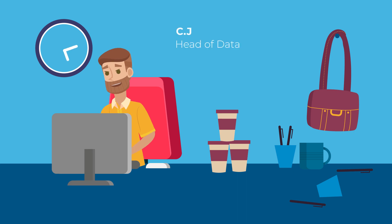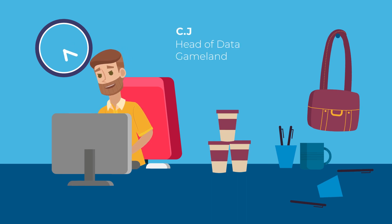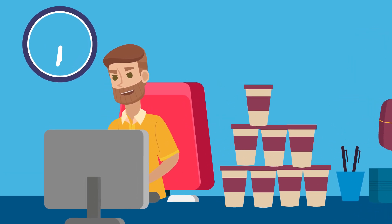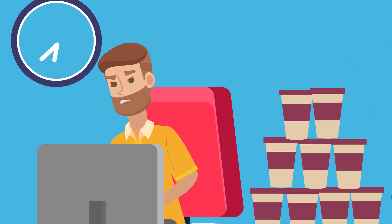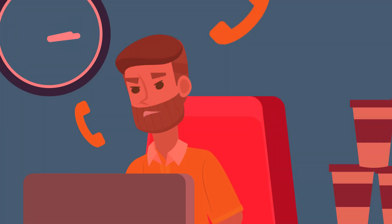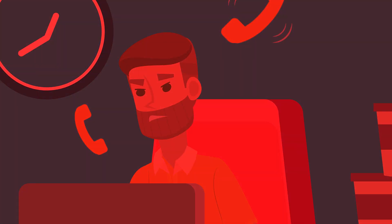Meet CJ. He's Head of Data at Gameland. CJ spent his days frequently checking dashboards, hoping nothing would go wrong. Unfortunately, every so often, users complained about outages. CJ was frustrated, and so was his team.